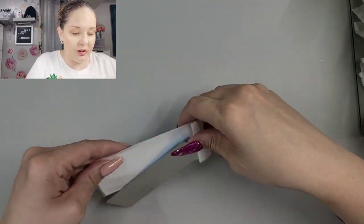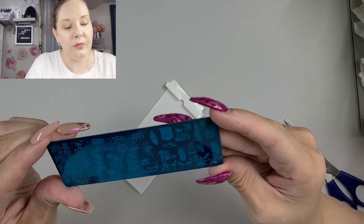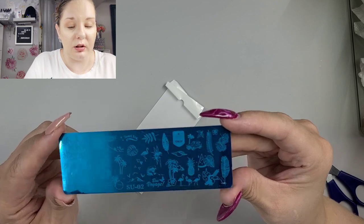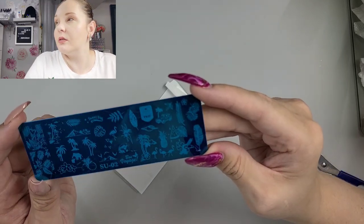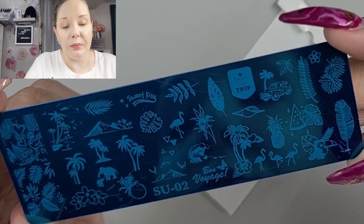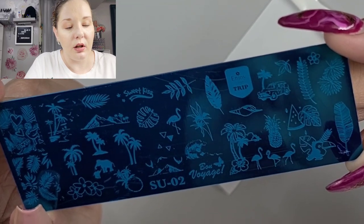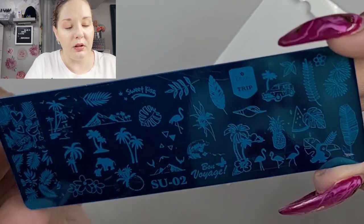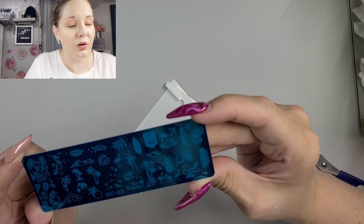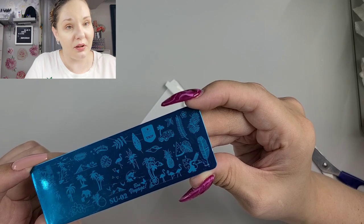Some more plates — I know guys, I always buy plates. This is SU02. There you go, that's a pretty decent view without the glare. We have palm trees, a little elephant — they're so cute — like a volcano that reminds me of the Pitons, bon voyage. So it's just a good overall tropical type of plate, you can get a little bit of everything from it.